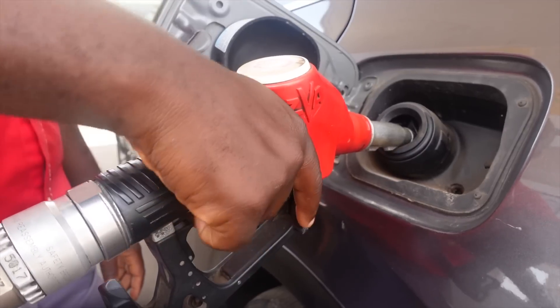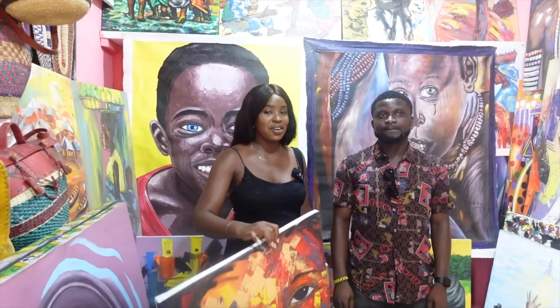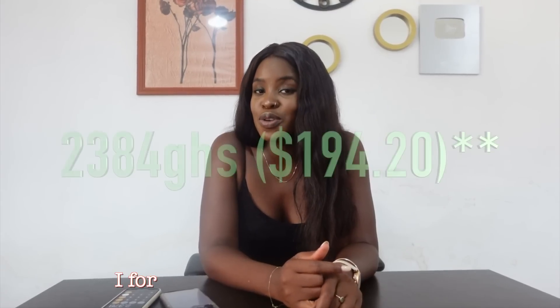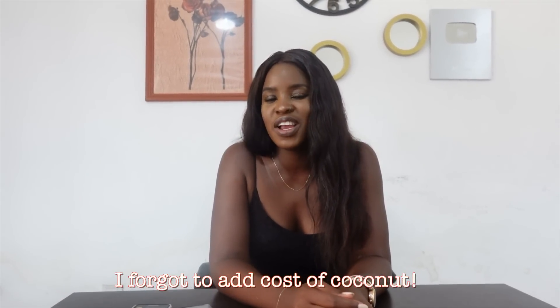We've come to the end of the day. We spent money on petrol, on my nails, on the pension stuff through SNIT, on the artwork, on lunch, and then on groceries. Our total came to 2,378 Ghana cedis — I'll put the dollar equivalent on the screen for you guys. Obviously I don't spend this much money on a daily basis; it just happens sometimes. I hope you guys have enjoyed the video. If you want to see more content like this, make sure you give me a thumbs up so I know. Subscribe if you haven't already.